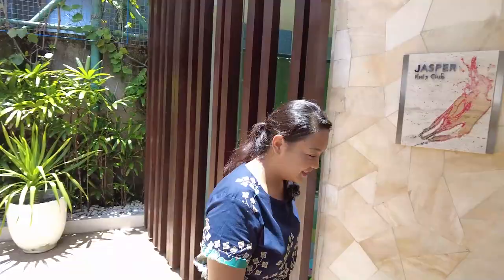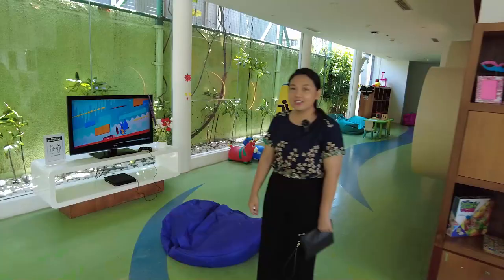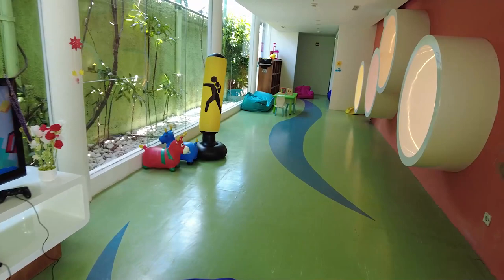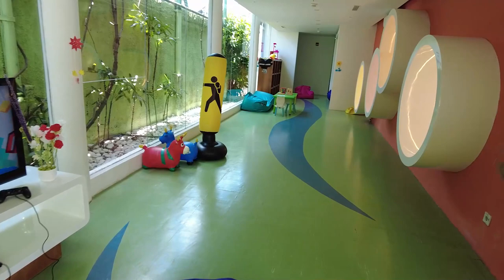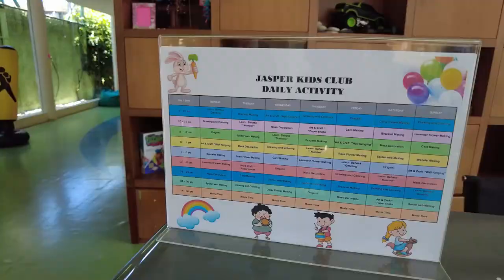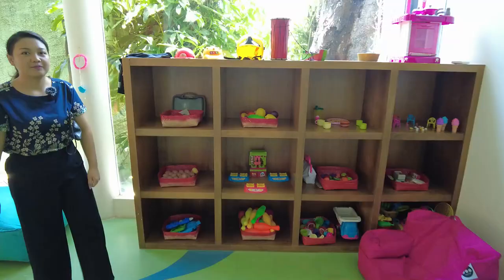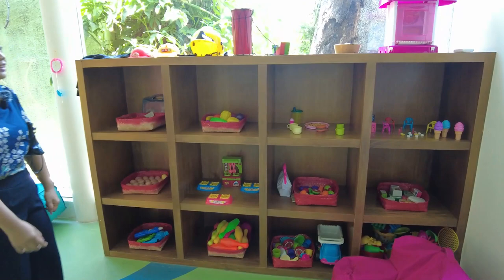We also have a kids club here called Jasper Kids Club. Our kids club is suitable for children from age 4 years old to 12 years old. There should be someone to accompany the kids when they play here. These activities are free for our in-house guests. Even guests who are only visiting for dining in the restaurant can also visit our kids club. There are a lot of toys and options which will be very exciting for children to play.